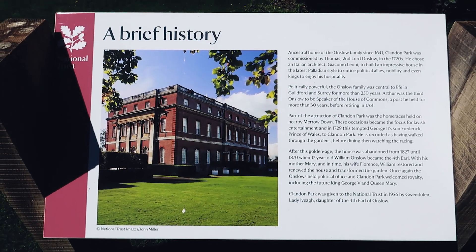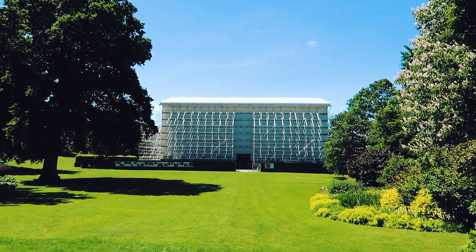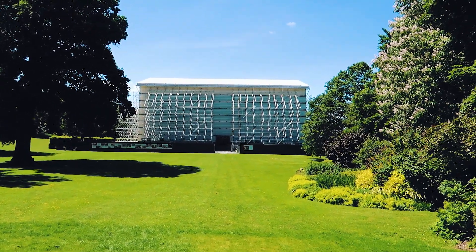So this is what Clandon Park used to look like about two years ago, and this is now what it looks like - undergoing a complete rebuild.